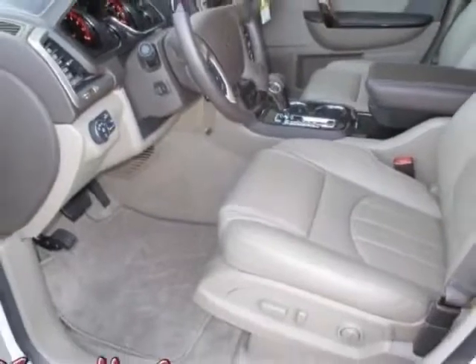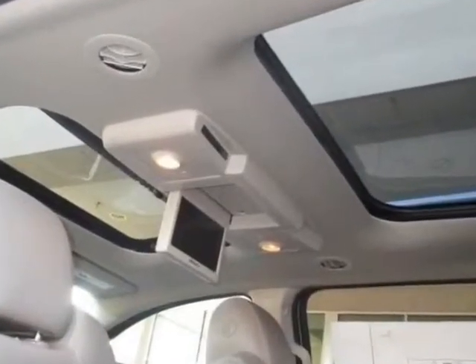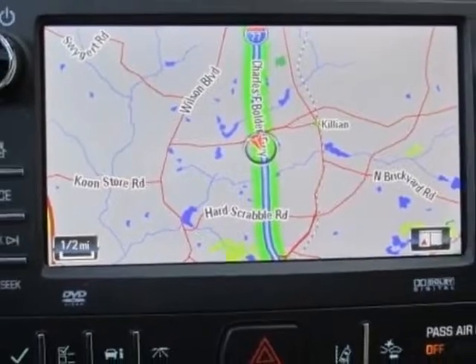This Acadia boasts a 3.6 liter engine and has a 6-speed automatic transmission. Additional options for this vehicle include the Coco Dune Seat Trim, Perforated Leather Seating Surfaces on the 1st and 2nd Rows, and Wide Diamond Tree Coat.